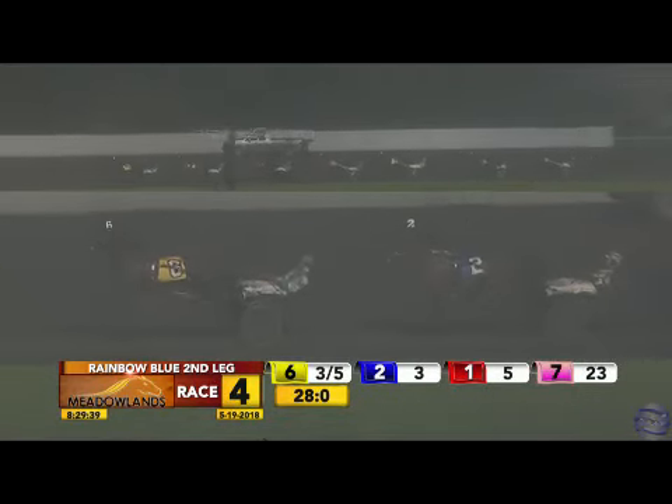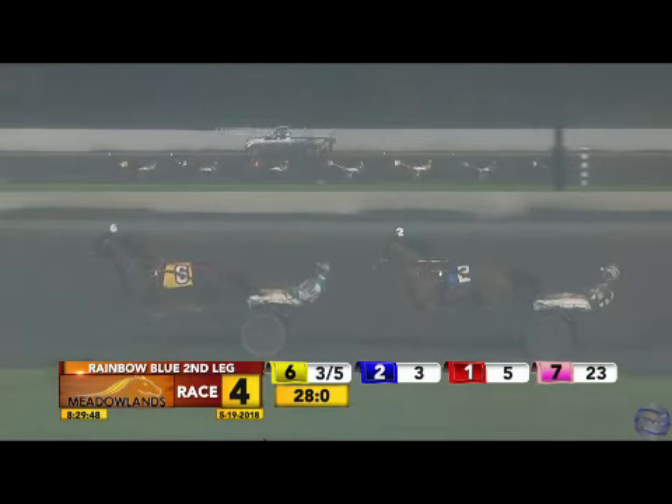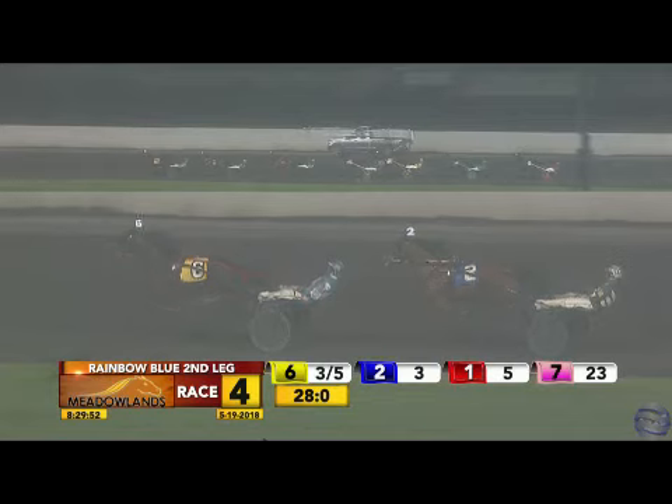Some Angel Somewhere is fourth. Ideal Talker fifth by two legs, then it's Classy Chris. Across the back stretch, single file towards the half. Come Get the Cash controls a soft pace here.